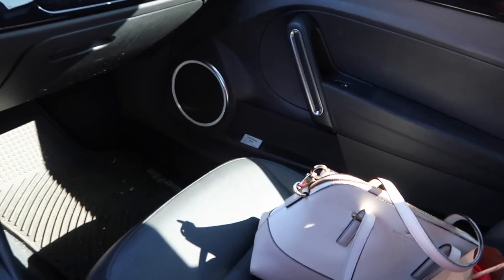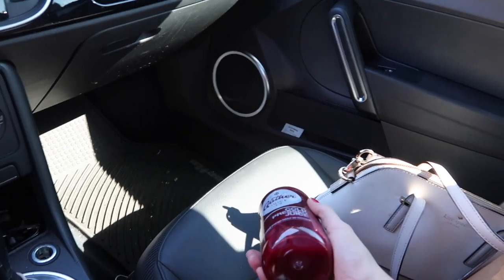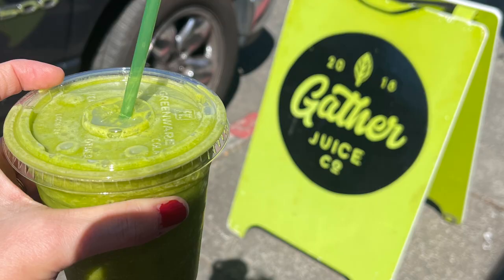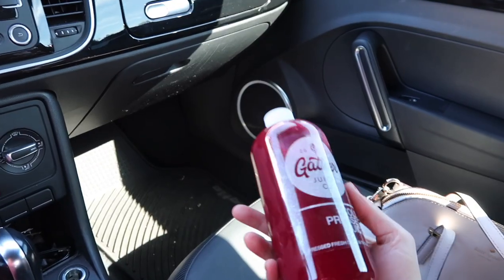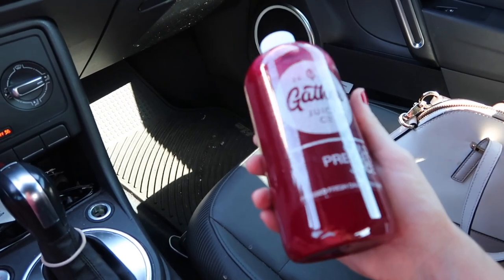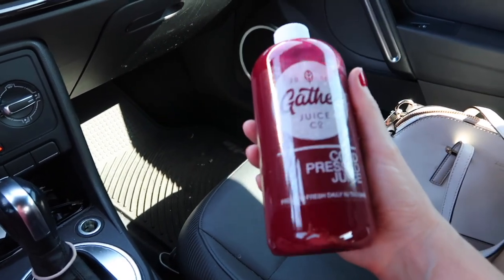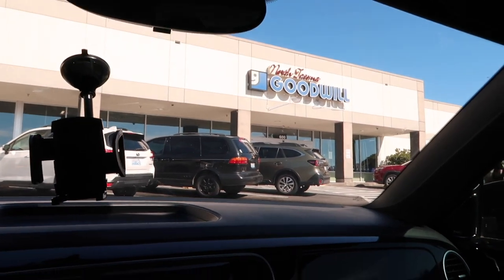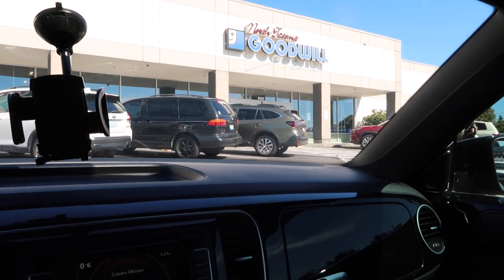I already drank my smoothie while I was shopping at Scorpio — it was like turmeric and ginger, very good. I also got a beet juice by request from my husband. I'm going to put this in my purse because we are at Goodwill now. I did not find a Gunny Sack dress that fit me.